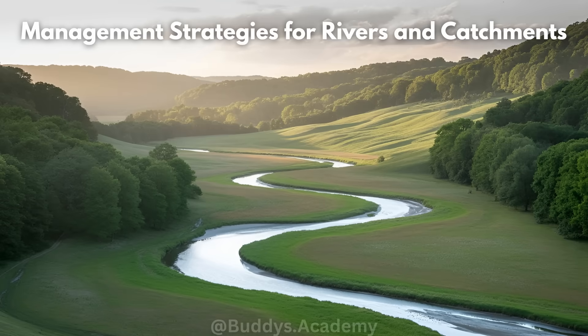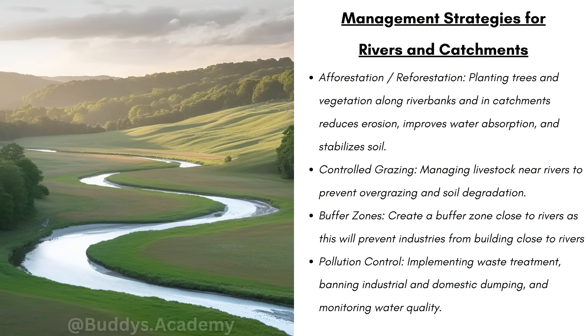So what are some management strategies for these rivers and catchment areas? Firstly, we have afforestation or reforestation — planting trees and vegetation along river banks and catchments reduces erosion, improves water absorption, and stabilizes soil. Remember, planting trees and grass along rivers helps to hold the soil together, slowing down water flow and increasing infiltration.